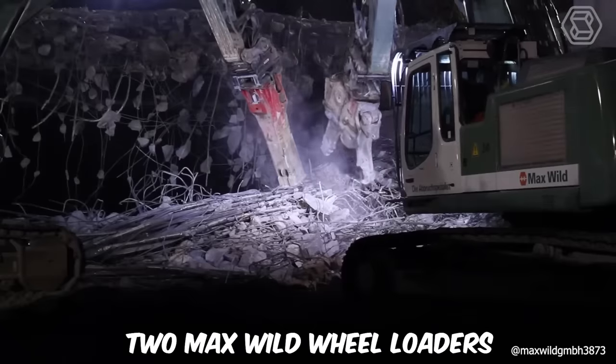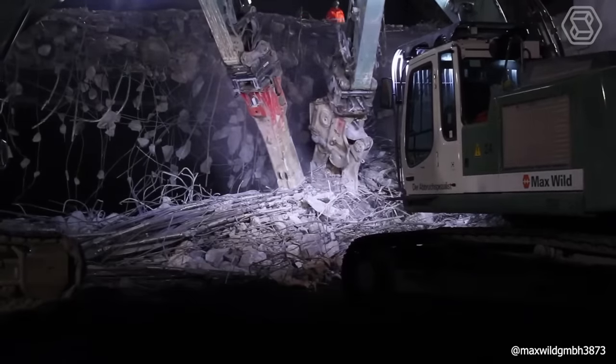Also utilized were two Maxwell wheel loaders, a telehandler, a sweeper, and various trucks.